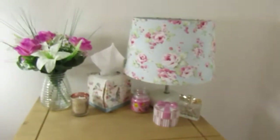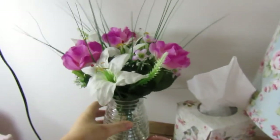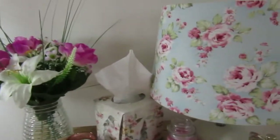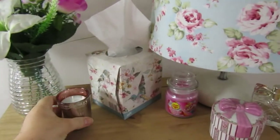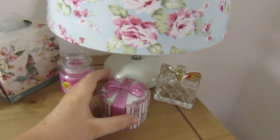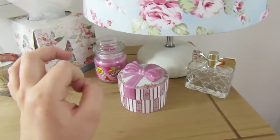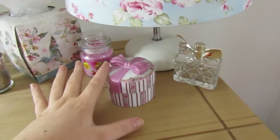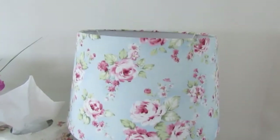This is where my makeup drawers are. On top we have some fake flowers — I'm absolutely in love with fake flowers — and a candle with my name on it, which is so cute. I love the rose gold. There are some tissues, another candle, my little trinket box which I'm not going to open because it has some really personal things in it, an empty perfume bottle, and a lamp.